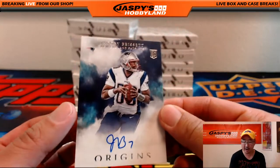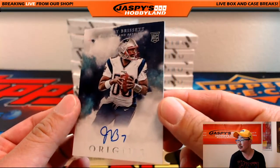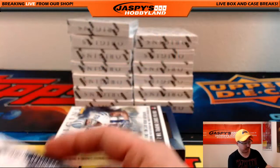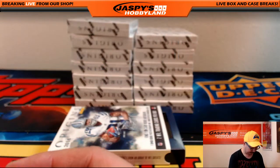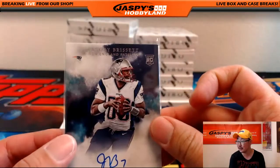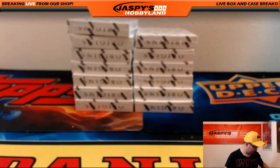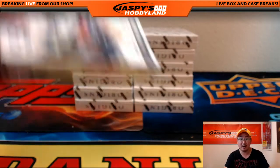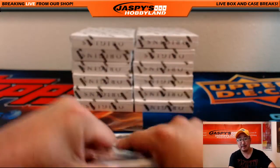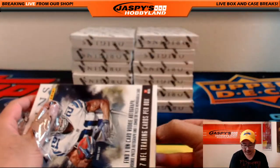Nice on-card auto for the New England Patriots — Jacoby Brissett. If Jimmy Garoppolo falters, that might be the guy. What if Jacoby Brissett takes Tom Brady's job? What if Tom Brady gets Bledsoed? Could happen.